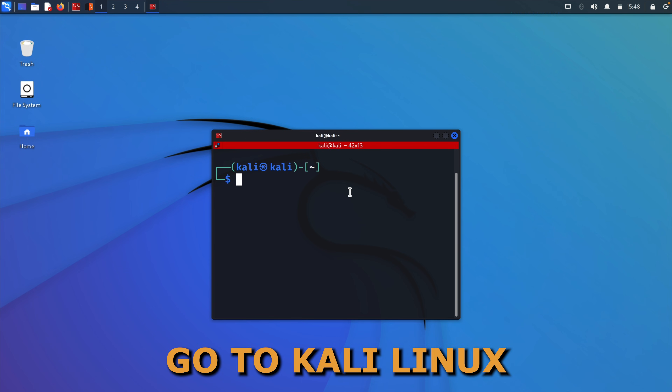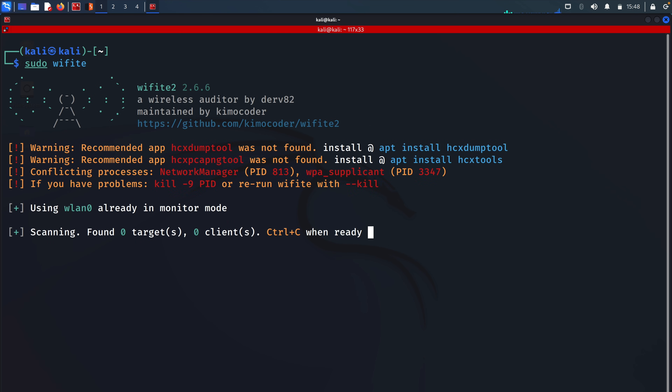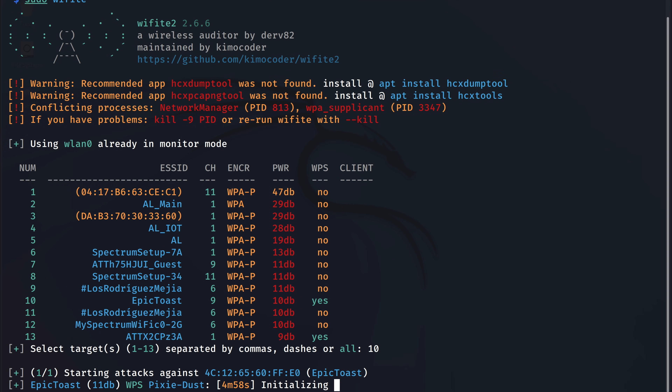Let's go to Kali Linux, and I will run Wifite using sudo Wifite. You would need a network adapter that supports monitor mode for this to work. Wifite will automatically scan the networks around you, and you can select the target network by entering its number. Then Wifite will start trying out the WPS attacks on the selected target.